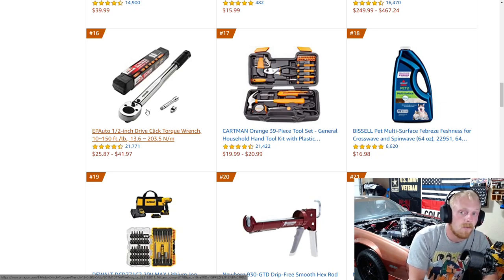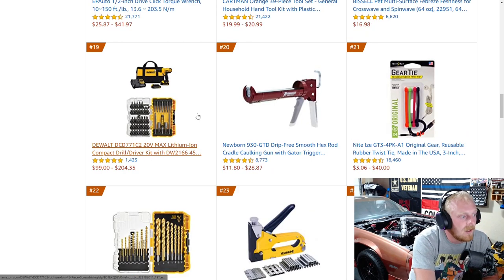I don't use it day in and day out — this isn't the one I use daily. But for DIYers I think it's a decent one. I'm not saying you have to get the EP Auto one, but 100 different tool companies sell that exact same torque wrench. Next is another set — a dual drill set with a bit driver kit, $100 to $205 depending on which set you get.